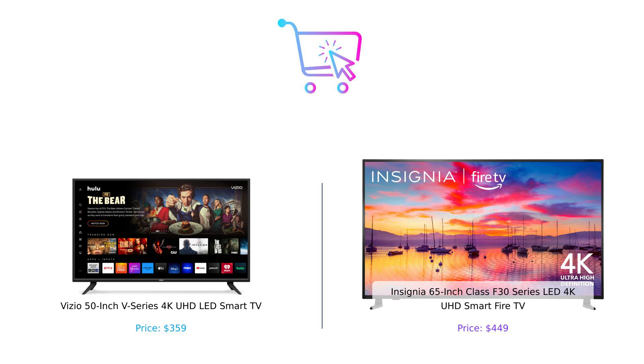So who's the winner of this epic battle? It really depends on what floats your boat. If you're all about high-end picture quality and a budget-friendly price, Vizio is your go-to. But if you want a bigger screen and love shouting at your TV to change channels, Insignia is calling your name. Remember, folks, at BuySmart, we don't just help you buy — we help you buy smart. So hit that like button, subscribe, and let us know in the comments which TV you're rooting for. Until next time, keep shopping smart and stay entertained. Product links are in the description.